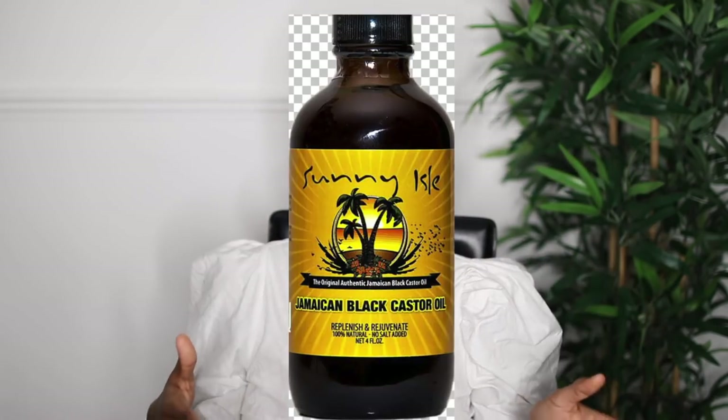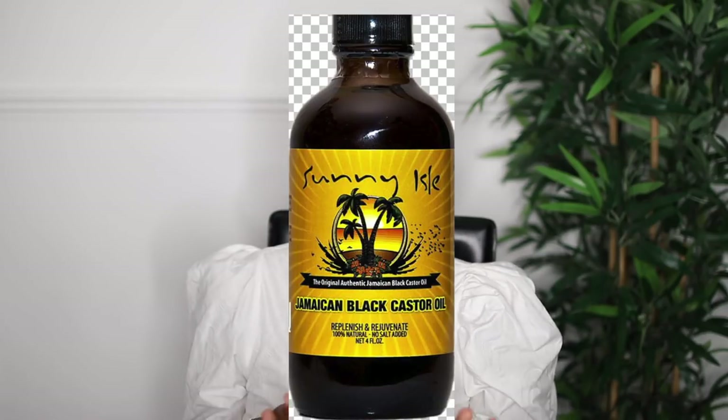If there's any oil I would recommend, it's castor oil. You can literally buy this anywhere — castor oil is literally everywhere right now and I think it's under ten pounds, probably around eight pounds. It will last you a long time because you just need a little bit. It's especially good if you have type 4 thick kinky hair — it'll make your hair feel very very soft.